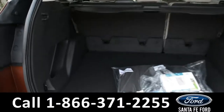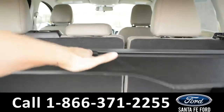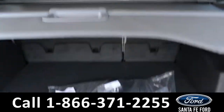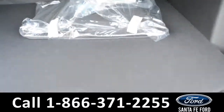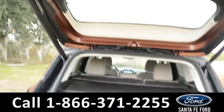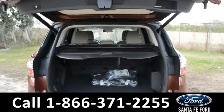In the trunk space, there's a storage compartment on the side panel, a cover that comes over and snaps in, a spare tire and storage compartments underneath the floorboard. And with the hands-free lift gate, it does automatically come down.